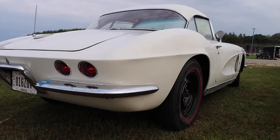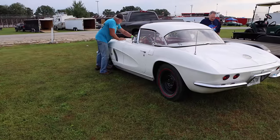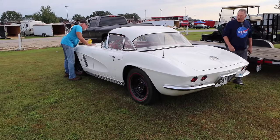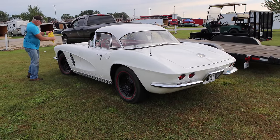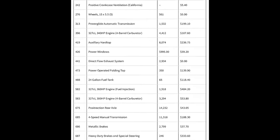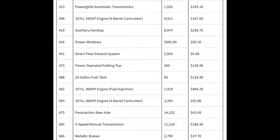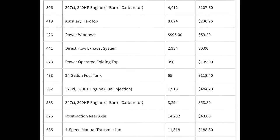Following the theme of being a good driver's car, this thing has a set of 3.36 rear gears. Not great for the drag strip, but it probably gets decent gas mileage. These things only came with a 16-gallon tank. Fun fact though — you could get a 24-gallon tank as an option in 1962, but only 65 cars came with it, so if you find one, you're not going to be able to afford it.